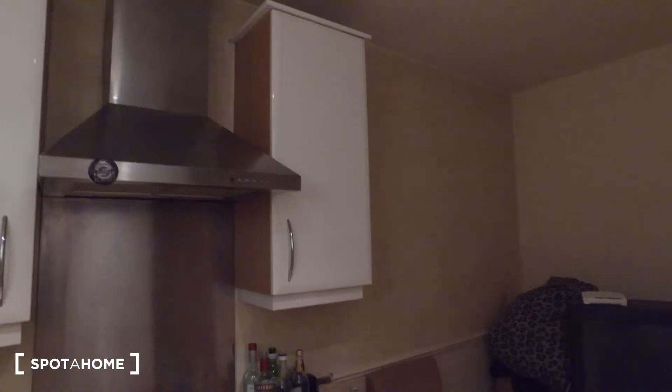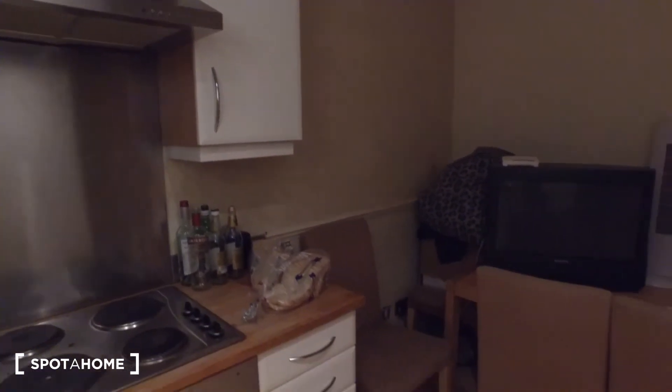Up above, we can see that we have plenty of storage space — for pots, pans, cutlery, and perhaps food.